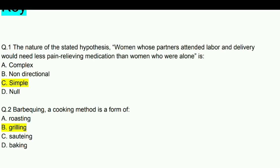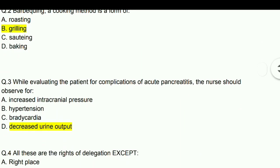Next question: While evaluating the patient for complications of acute pancreatitis, the nurse should observe for decreased urine output.